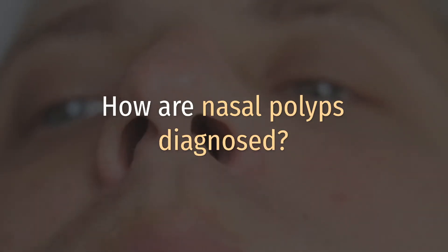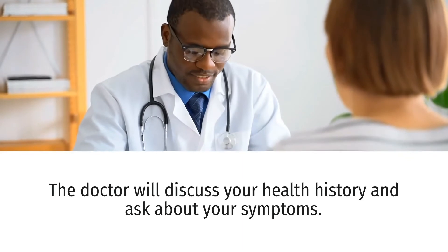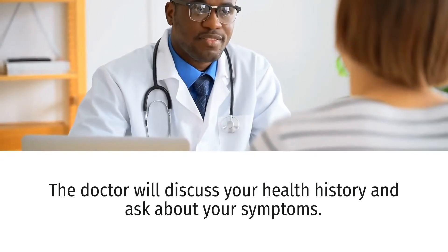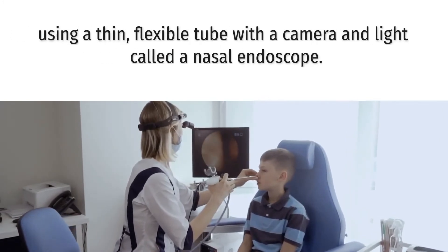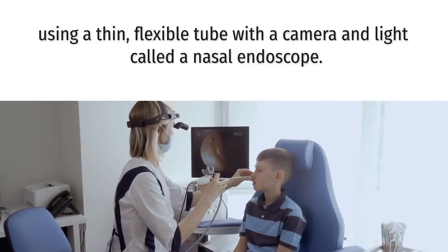How are nasal polyps diagnosed? The doctor will discuss your health history and ask about your symptoms, including how long you've had them and how much they impact your daily life. The doctor can look inside your nose using a thin, flexible tube with a camera and light called a nasal endoscope.